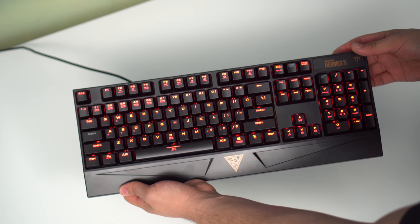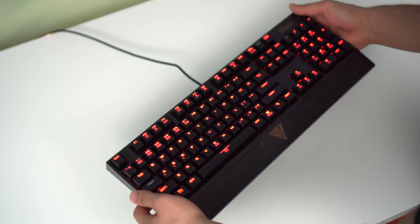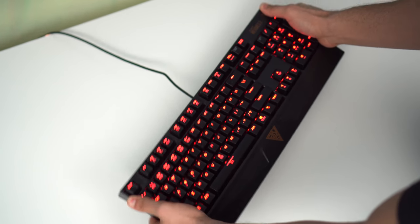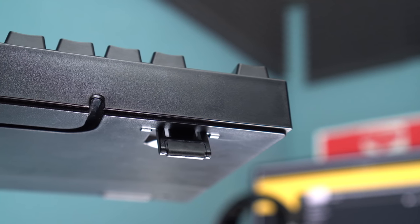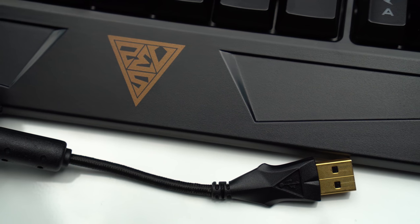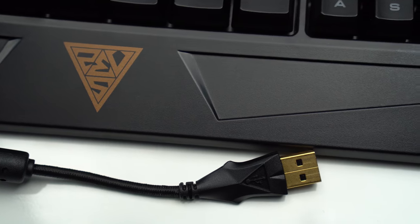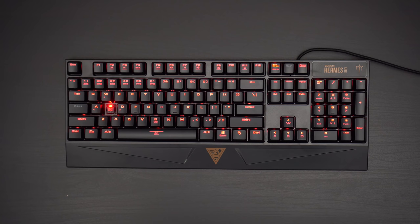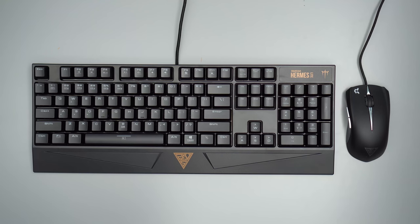Let's start off with the main product of this bundle — the mechanical keyboard. When you pick it up the first thing you notice is the exceptional build quality. Everything is plastic but it's well put together and there is no rattling at all. The USB cable is also braided and gold plated. The red mechanical switches are from a company called TTC and they're very similar to Cherry MX switches — in fact when compared to Cherry MX red switches I honestly couldn't tell the difference.